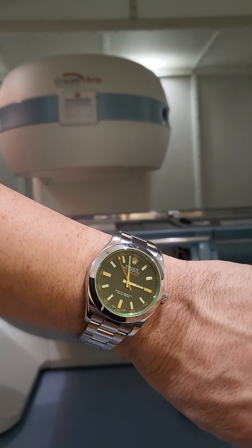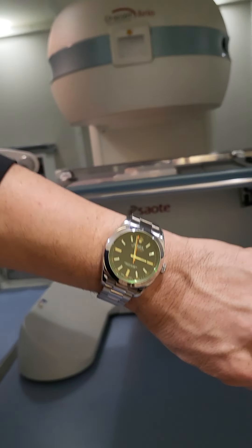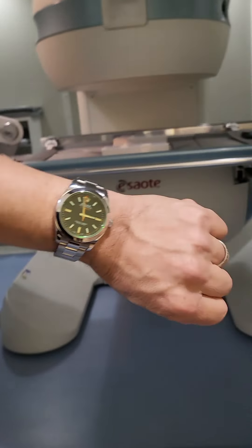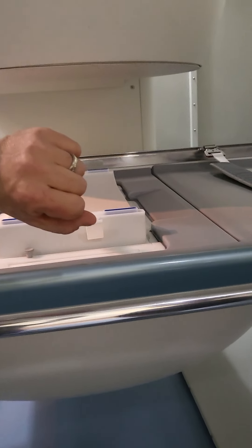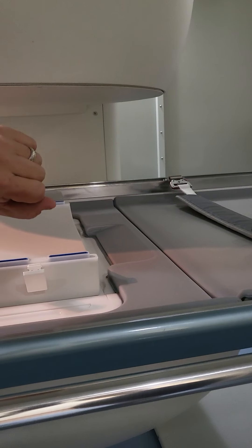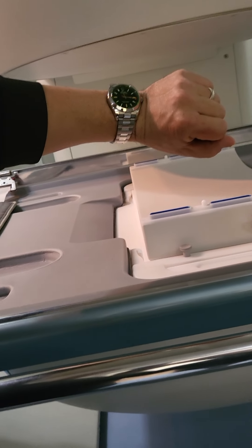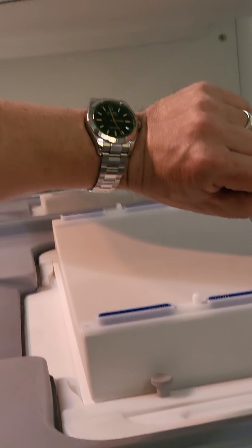So we're going to take the Rolex Milgauss and walk into the room just a bit. I'm going to try to stick my hand out so you can see that orange dial. As I get closer and closer to the magnet, right about right here — I feel the watch tugging on my wrist. It's tugging on the wrist.